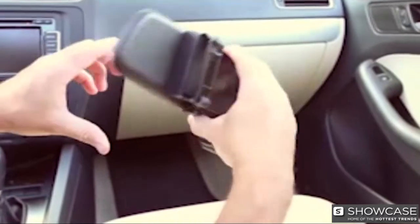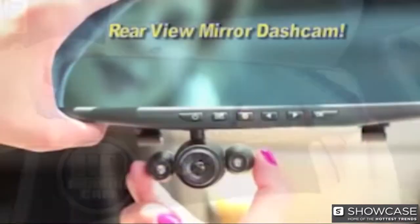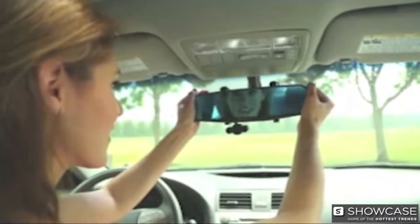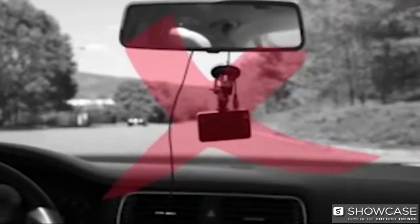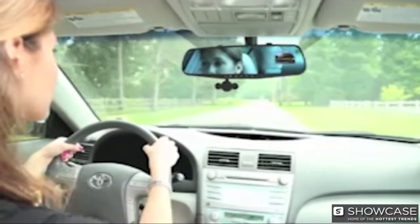Now protect yourself and capture it all in full high-definition video with the HD Mirror Cam — the incredible new dash cam built right into a rear-view mirror. HD Mirror Cam's unique design easily attaches to your existing rear-view mirror in just seconds and automatically records both audio and video of everything that happens for as long as your trip lasts. Other window-mount dash cams can obstruct your view, become detached, and get you a ticket. But HD Mirror Cam's built-in video screen won't obstruct your view or detach, even during an accident.